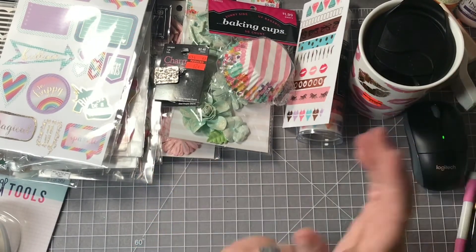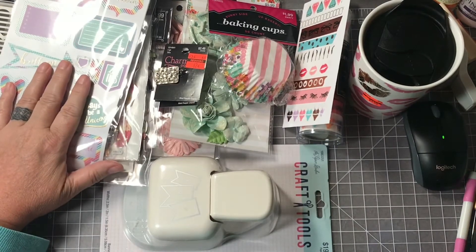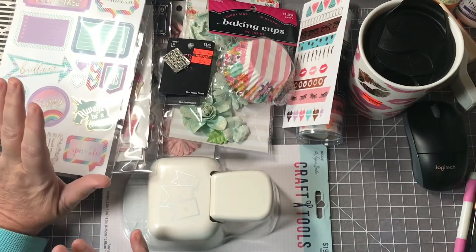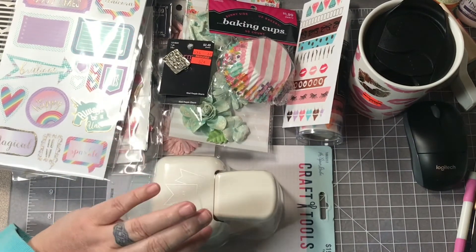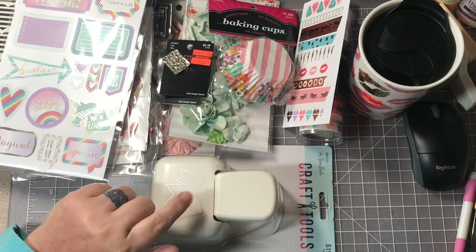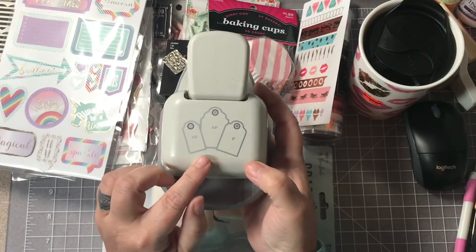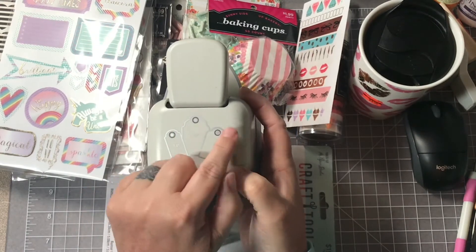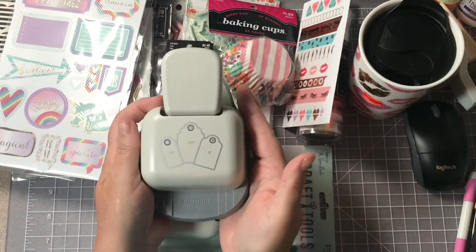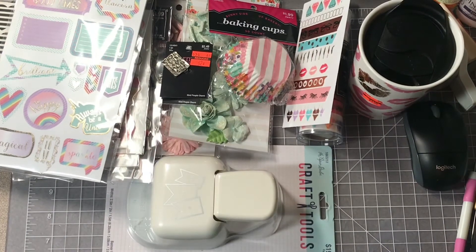So guys, that is my Hobby Lobby haul. I didn't pick up a whole lot — I picked up more stickers than anything, a couple packs of flowers, washi tape as always — that's never a surprise — and then these punches. You can't beat it; I'd passed them up a couple of times but since they were half price this week I went ahead and got them. Both punches are by the Paper Studio and I would strongly suggest picking those up because they're really nice.